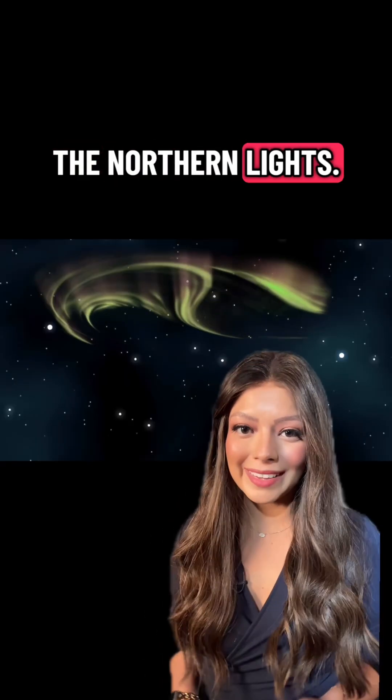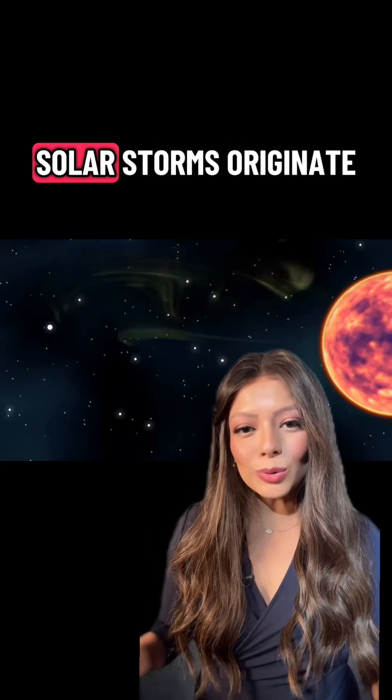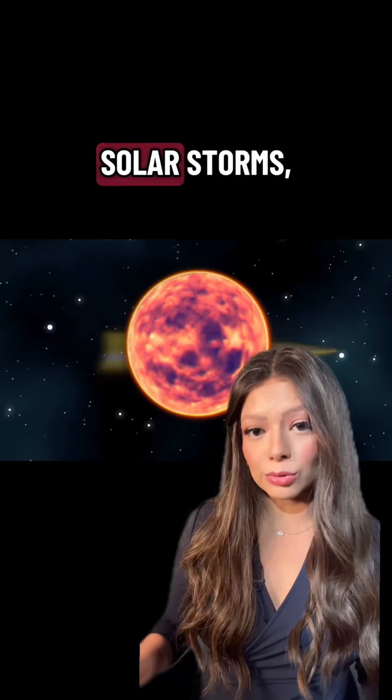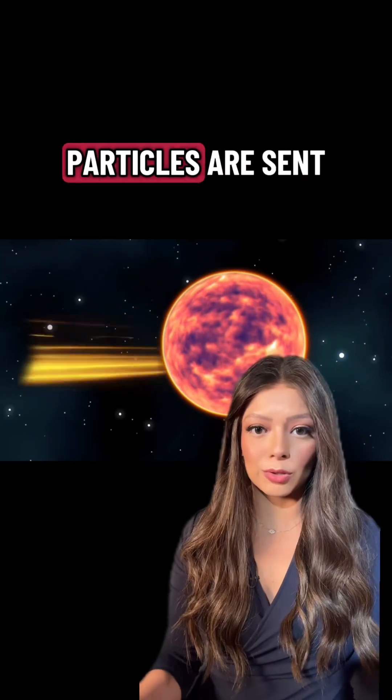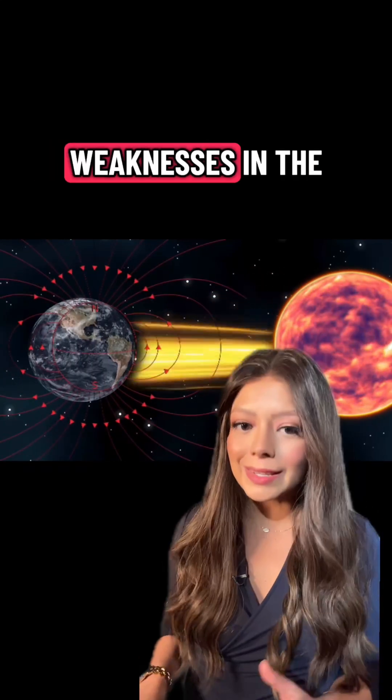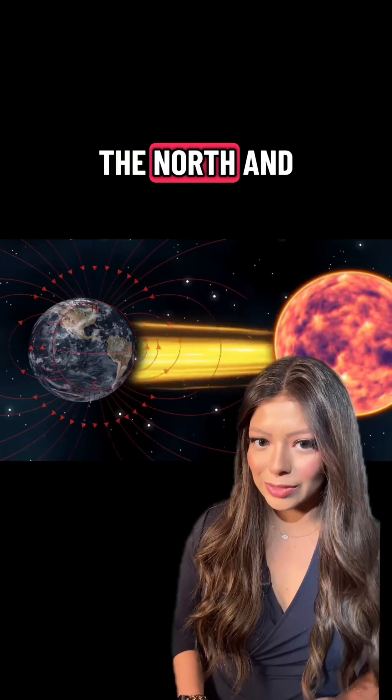Let's talk about the science behind the northern lights. It all starts with the sun. Solar storms originate from sunspots, and during these solar storms, millions of charged particles are sent towards the Earth. Most of them bounce off the Earth's protective magnetic field, but there are weaknesses in the magnetic field at the north and south poles.